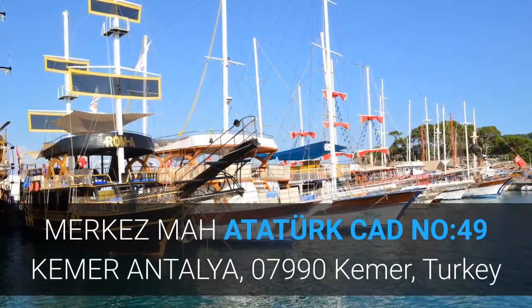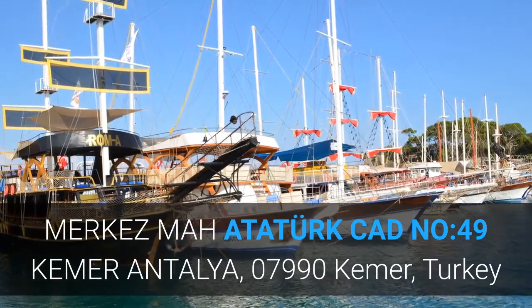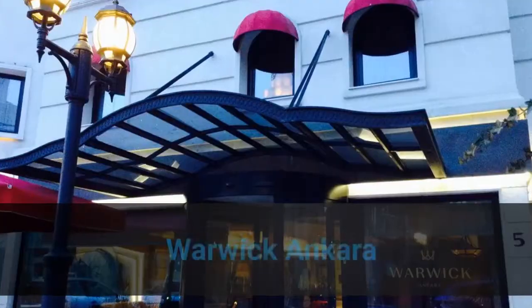MERKEZ Ma, Atatürk CAD, Number 49, Kemmer Antalya, 07990 Kemmer, Turkey. Number 3. Warik Ankara.